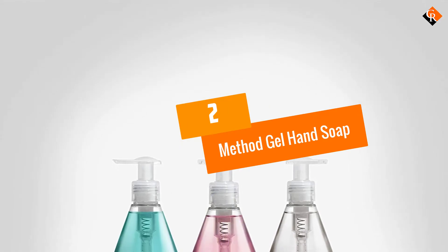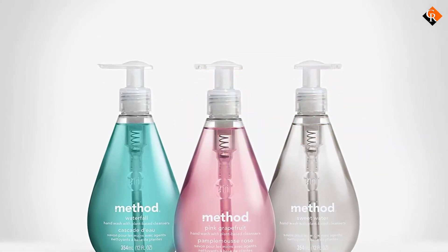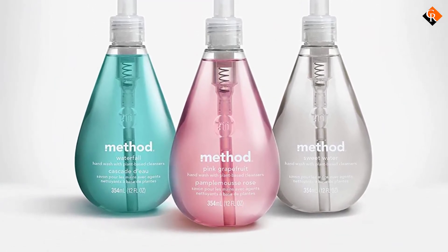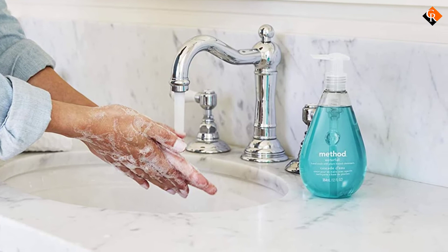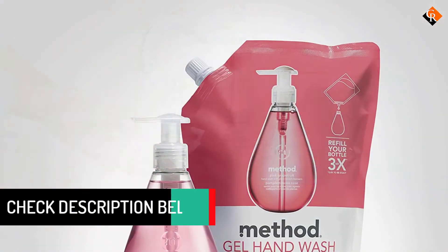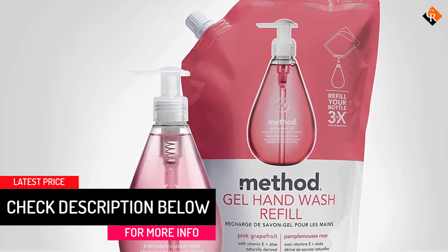At number 2, we have the Method Gel Hand Soap. Method has many types of hand soaps. A special feature among the best that they have is this gel soap with French lavender. This formula is perfect for regular use as it is gentle on the hands and perfect for those with sensitive skin. Apart from the long-lasting French lavender scent, this soap is also extremely economical, because only a small amount is required for the cleaning of the hands.